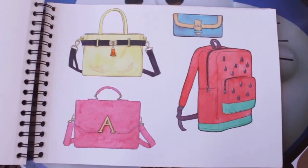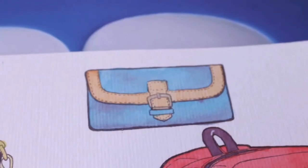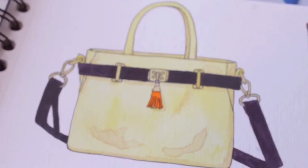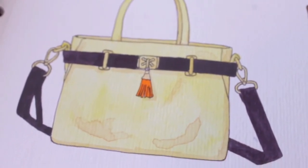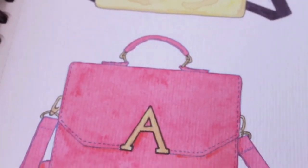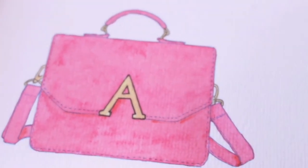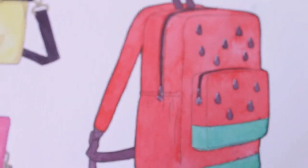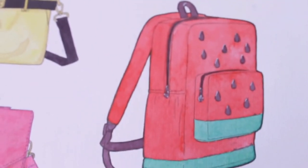It's time for fashion items. I used some references from a magazine for these works, then modified some parts for each object. This one was originally from a full red bag, but since watermelon was still a trend this year, I made it just like this.